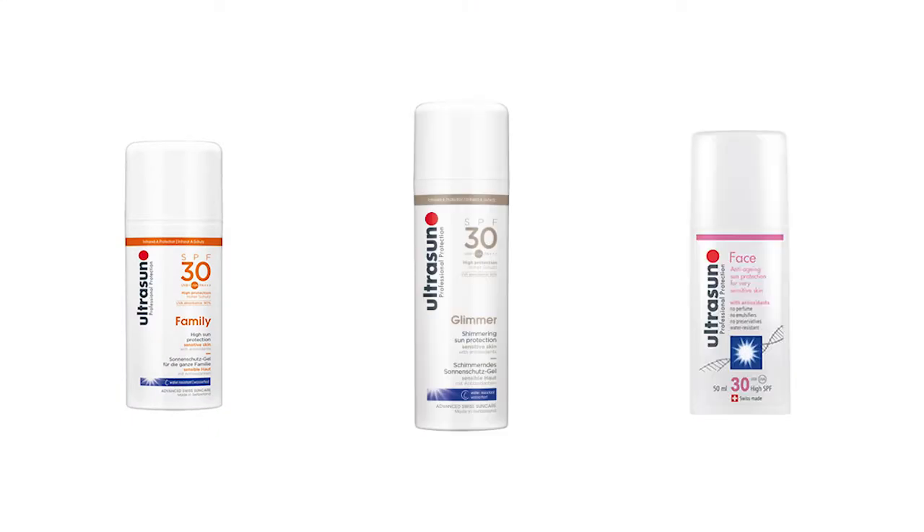Hi everyone! Your gal pal Kat here and today we are going to talk about sunscreen — Ultra Sun, which is a really great sunscreen specifically if you have sensitive skin.